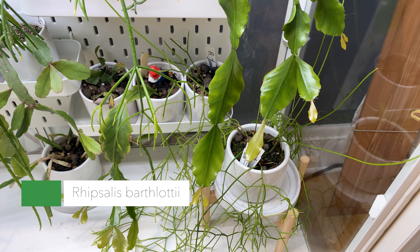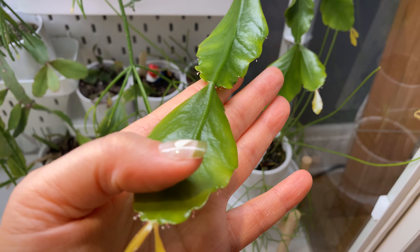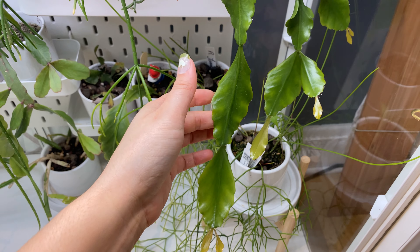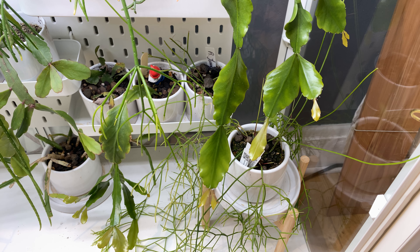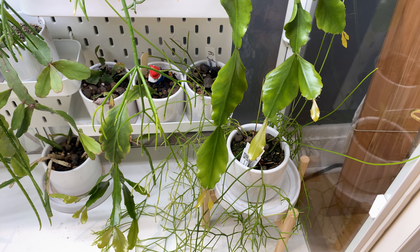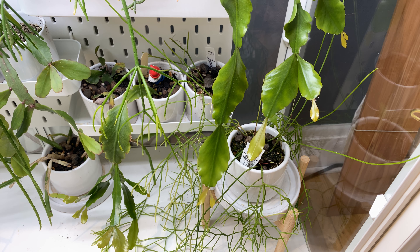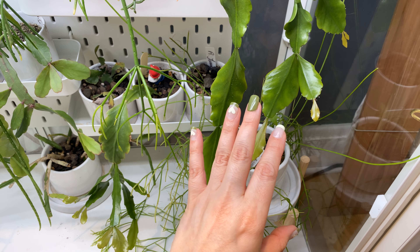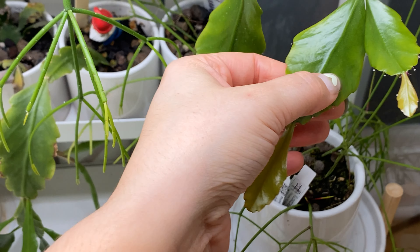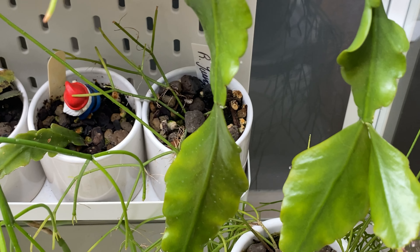I'm very excited about the other Rhipsalis spathulata. It just has the most beautiful clades — they are so attractive. They're shiny, smooth, and while they can lose their shine with age they still have kind of a succulence to them. They're thinner than a lot of other flat clade types but they're just gorgeous. I love that they have these little pink or reddish spines or hairs at the areoles.